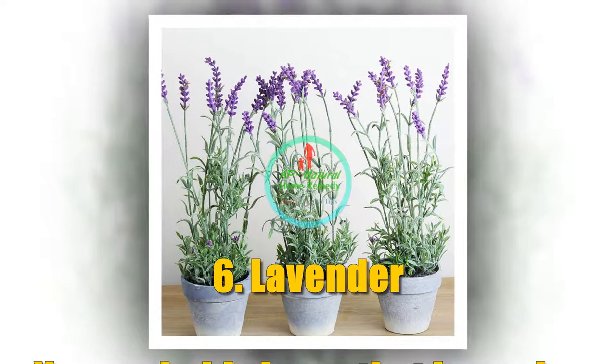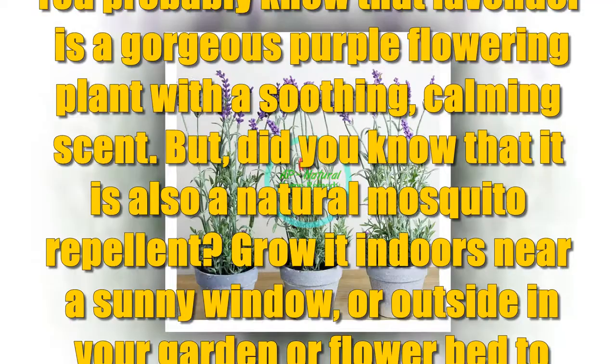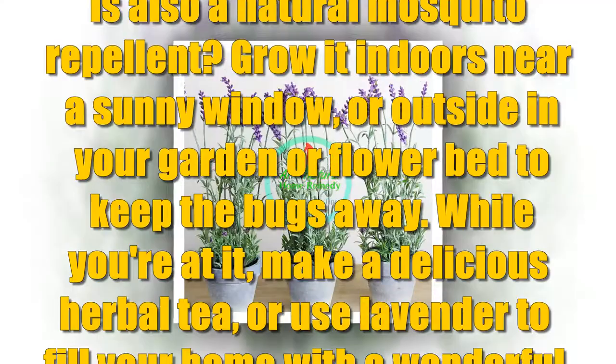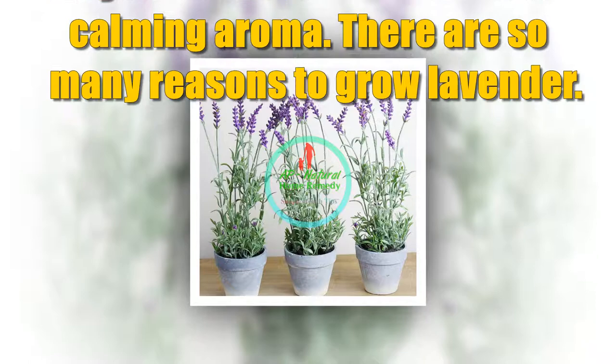Number 6: Lavender. You probably know that lavender is a gorgeous purple flowering plant with a soothing, calming scent. But did you know that it is also an actual mosquito repellent? Grow it indoors near a sunny window, or outside in your garden or flower bed to keep the bugs away. While you're at it, make a delicious herbal tea or use lavender to fill your home with a wonderful calming aroma. There are so many reasons to grow lavender.